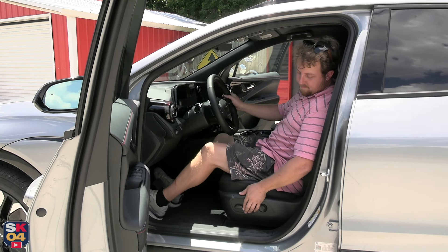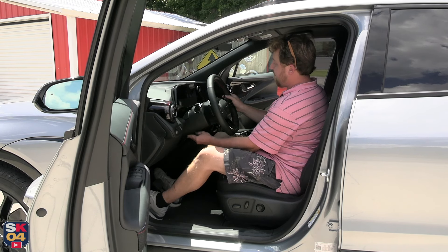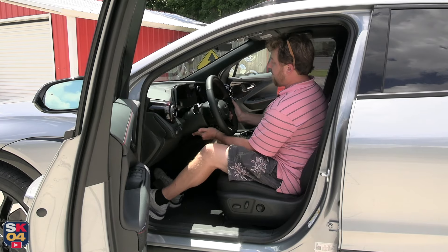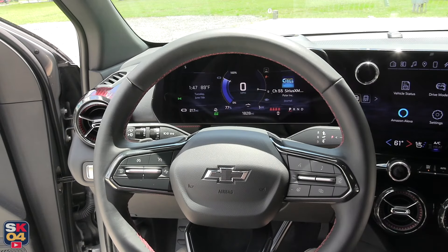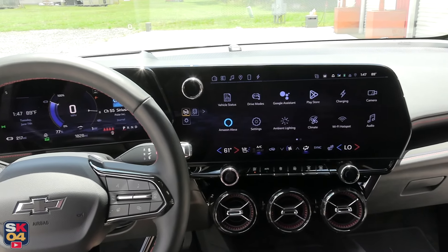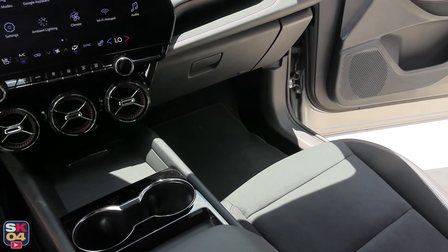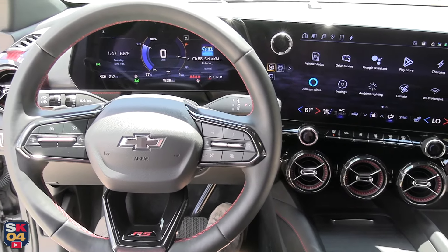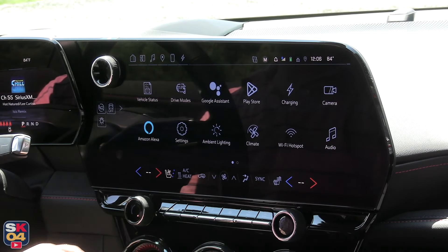Unique design cues of the RS include black and red contrasting stitching, with two color options: all-black, or two-tone black and Adrenaline Red. The seat upholstery is a combination of perforated suede and EvoTex synthetic leather. Overall, the quality of fit and finish I thought was quite good — it's a little on the utilitarian side with the all-black interior, but it's comfortable, roomy, and quiet.